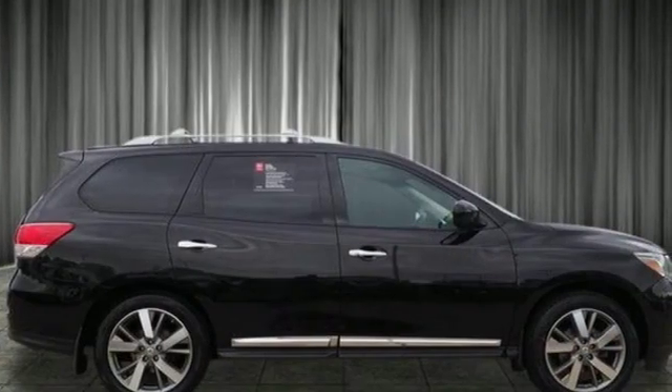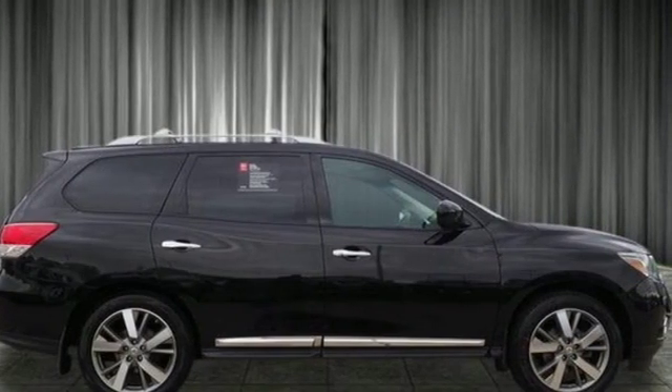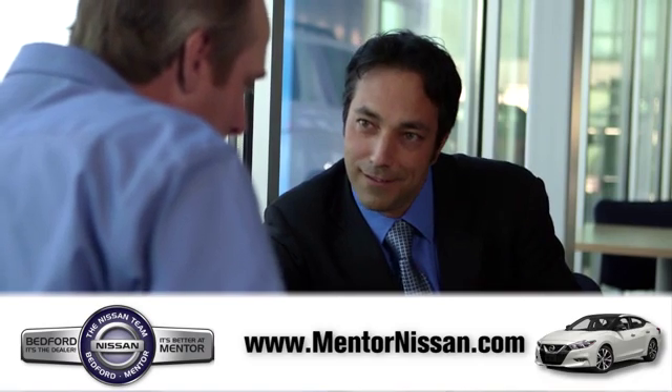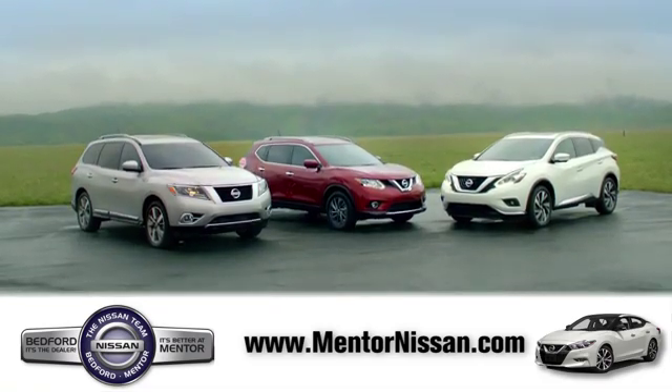Get going. This Pathfinder is ready for a test drive. Welcome to Mentor Nissan. Here, we've devoted ourselves to helping and serving our customers to the best of our ability. Come see our quality selection and find the right vehicle for you.